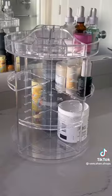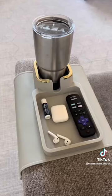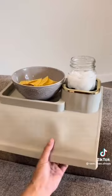My organizer that clears space on my bathroom counter and has adjustable shelves for any size of product. And this silicone armrest tray that fits on any size of couch.